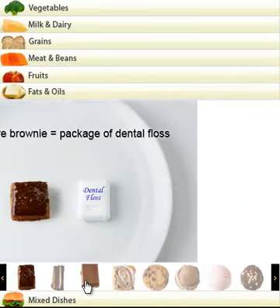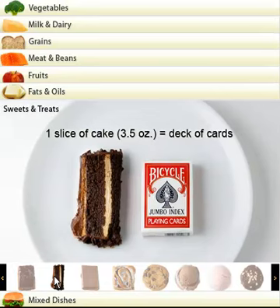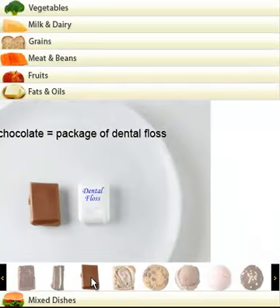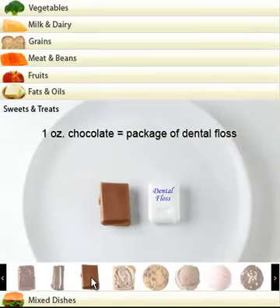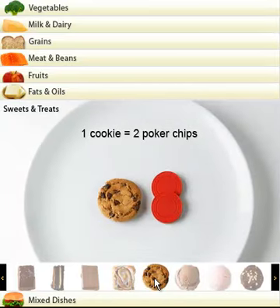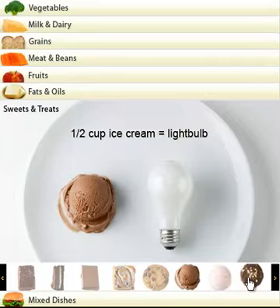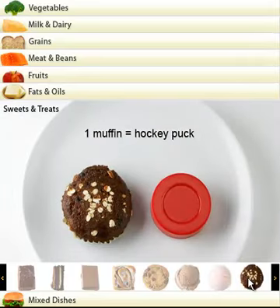Let's go into the sweets and treats category. Two inch square brownie: package of dental floss. A slice of cake, 3.5 ounces: size of a deck of cards. One ounce of chocolate: package of dental floss. The best chocolate for you would be pure chocolate. Two ounce cinnamon roll: a hockey puck. A cookie: two poker chips. Half a cup of ice cream: a light bulb. One muffin: a hockey puck.